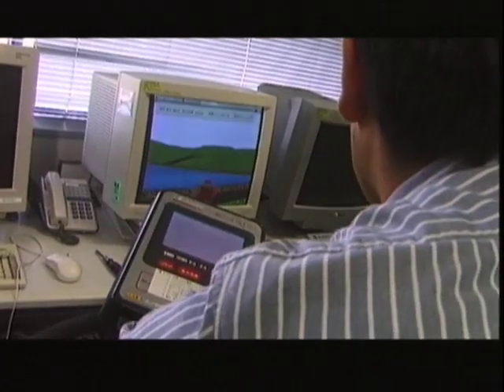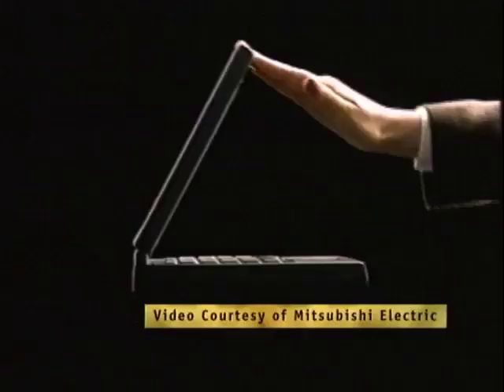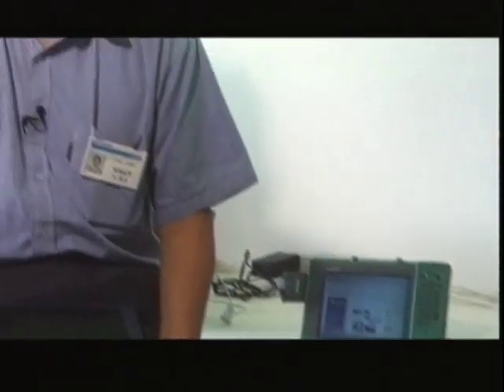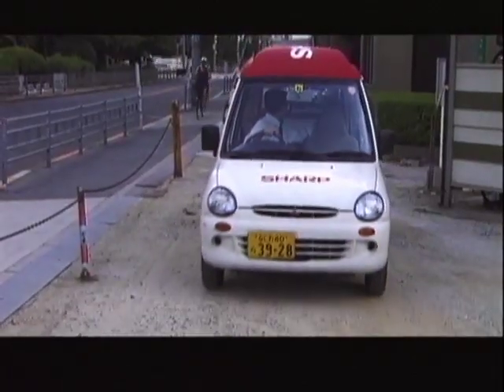At industrial giant Mitsubishi Corporation, the Sociotech Unit researches and plans products for the lifestyles of the future. Sociotech means technology for society. We believe Java is a good way to share applications. In five or ten years, we believe every electrical appliance or intelligent device will be connected to a worldwide global network. At the Sharp Corporation in Osaka, software development drives new product creation.